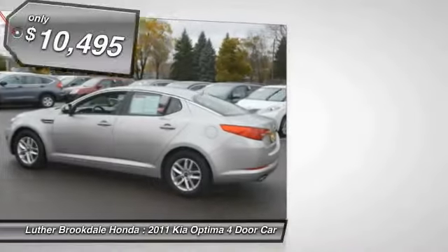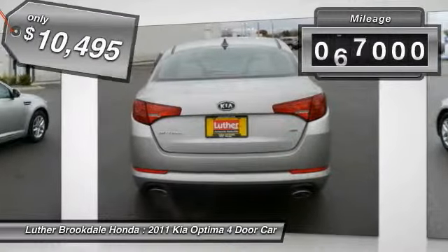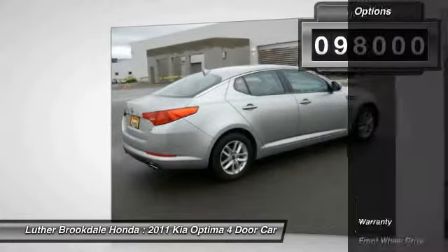It is priced below $15,000 and has less than 100,000 miles. Here are some of this vehicle's great options.